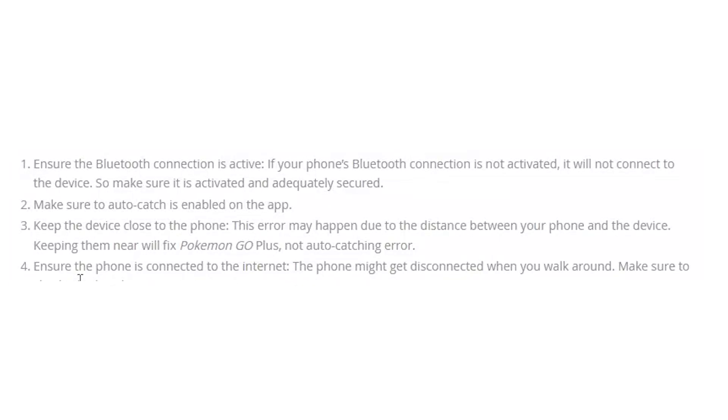How to fix the auto-catching not working in Pokémon GO Plus. Ensure the Bluetooth connection is active. If your phone's Bluetooth connection is not activated, it will not connect to the device, so make sure it is activated and adequately secured.